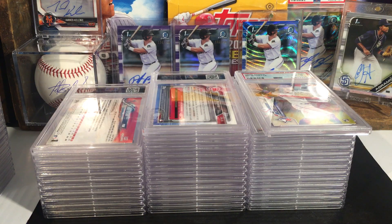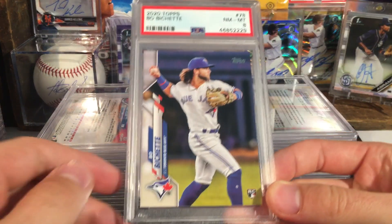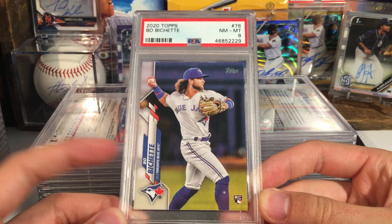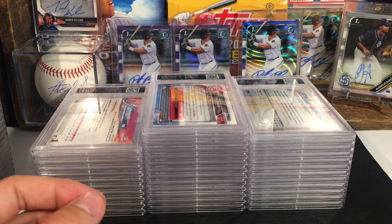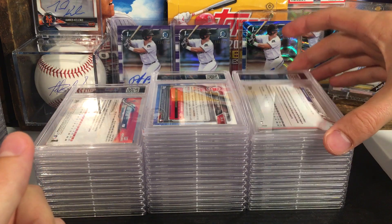Everyone, the video kind of cut out there. So this will be part two of our 283 card PSA reveal. We are going to stop where we left off — we had a Bichette in an eight. So far it's definitely been very good for the grades, gotten a ton of tens. I want to say we're probably pushing maybe 85 or so percent.